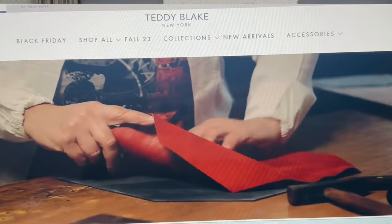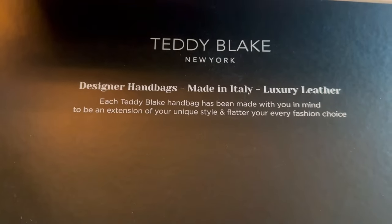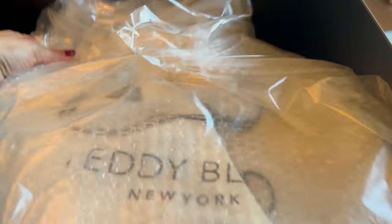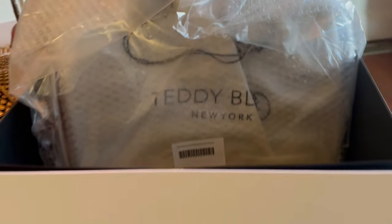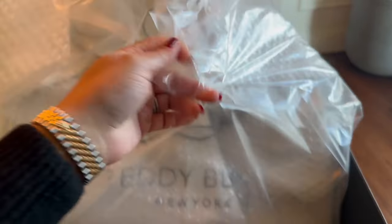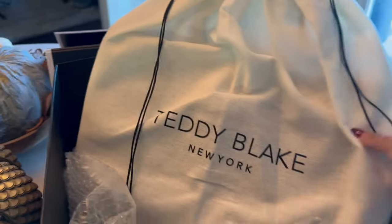I got back to them and said I'd be happy to look at their bag. I just received this in the mail. I love their packaging, guys — it's made in Italy. The packaging is so impressive; it's a luxurious box. Let's take a look at this bag quickly. It comes in this really nice dust bag.